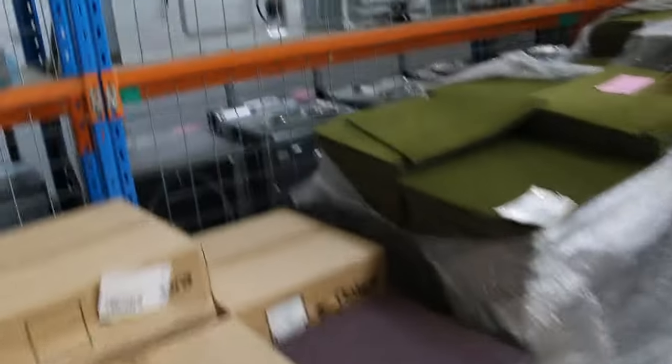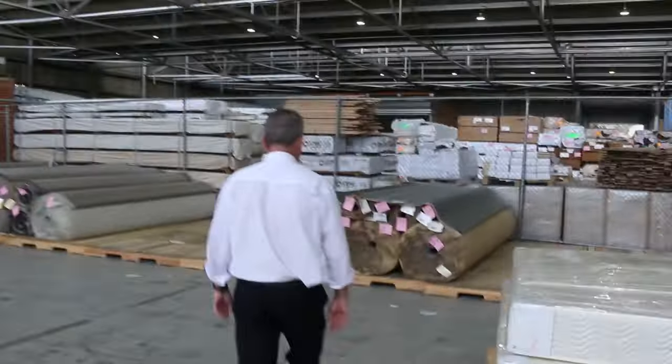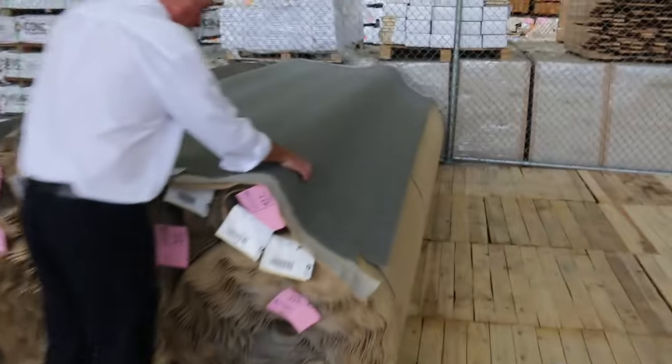We've got carpet tiles starting from as low as $5 a square metre, and vinyl tiles there also for $5 a square metre. So if you need tiles of any type — vinyl or carpet — they're great. And then we've got some nice wool carpet over here. This gear is very good quality carpet.